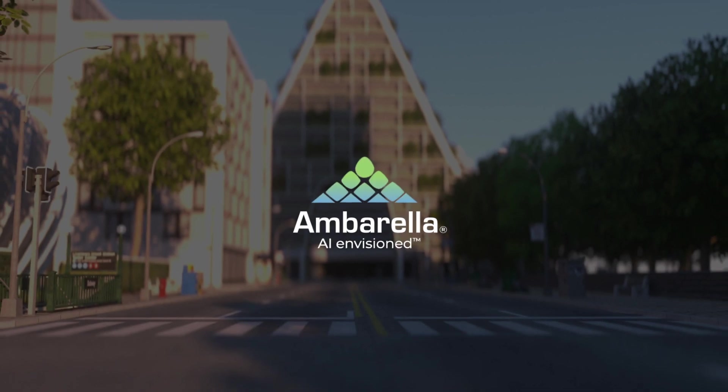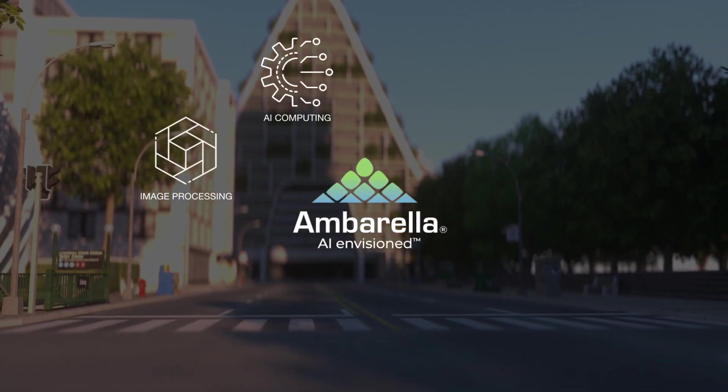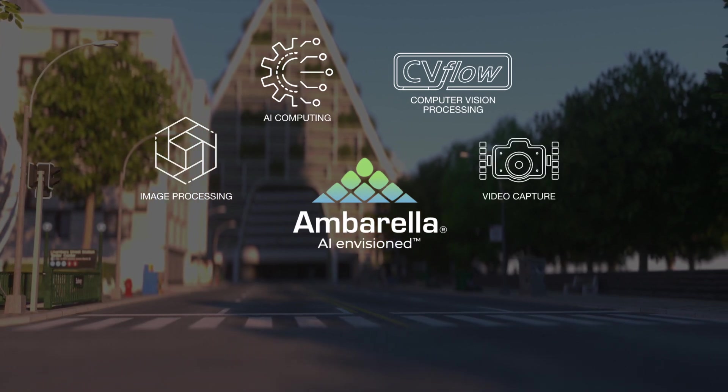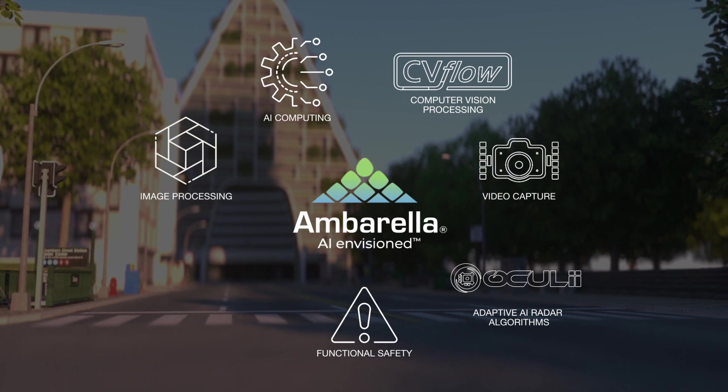The CV3 family leverages Ambarella's extensive experience in image processing, AI computing, computer vision processing, video capture, adaptive AI radar algorithms, functional safety, and cybersecurity.